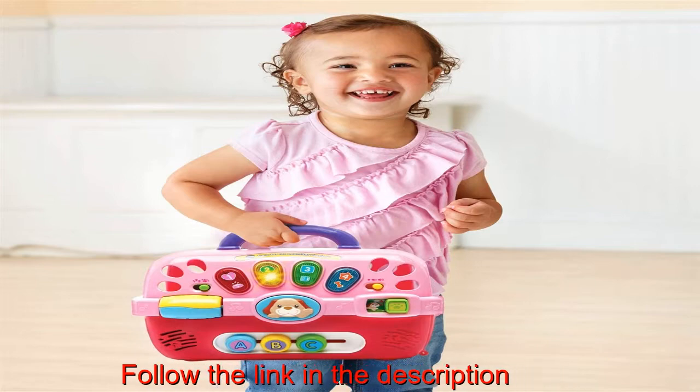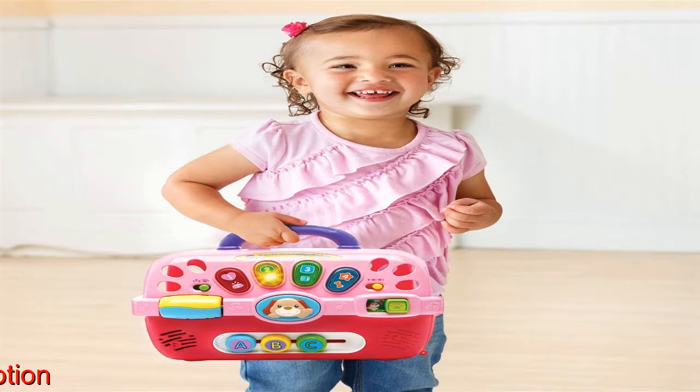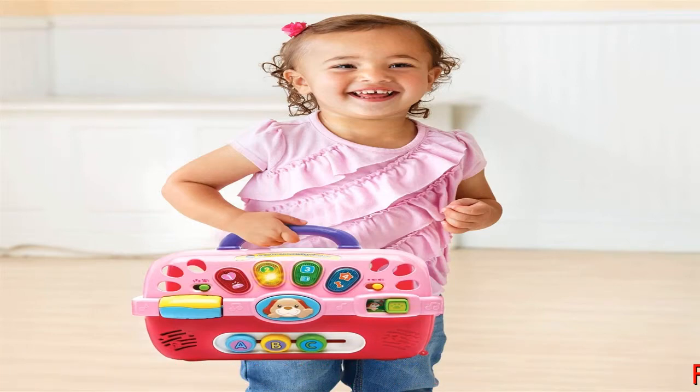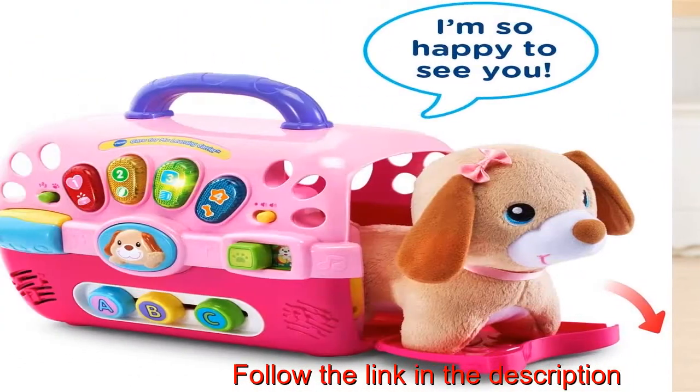Carrier features a handle for on-the-go fun. Requires two AAA batteries; batteries included for demo purposes only. New batteries recommended for regular use. Intended for ages 9 months to 3 years.